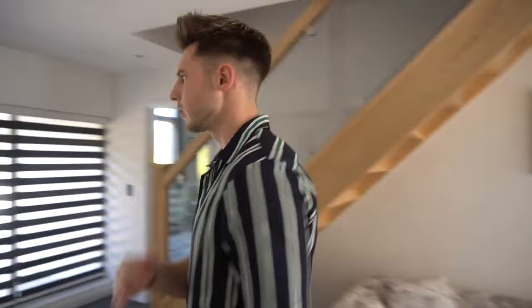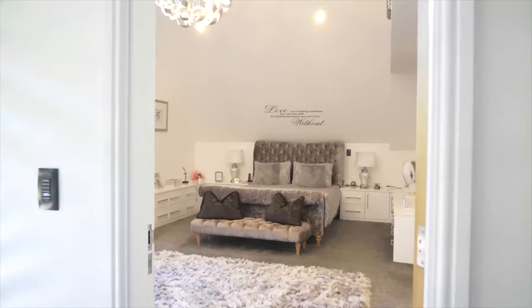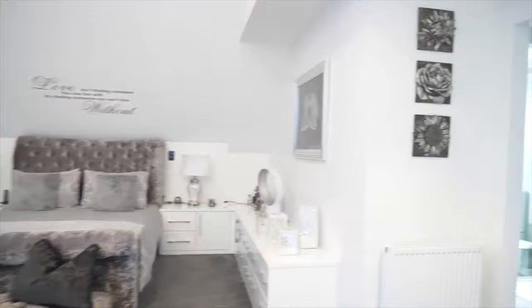This house is I think nearly three years old — we moved into it brand new. But it's like too big for us, we need to downsize a bit. It's just massive — we never use all the rooms. That's why we're moving. This is my mum and dad's room — the master bedroom.